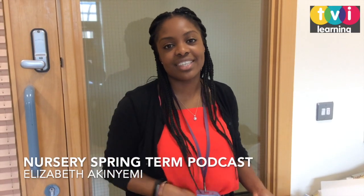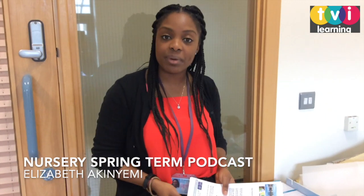Hello, welcome to nursery. Today I just want to talk about the nursery newsletter and highlight the importance of reading this newsletter every week to help support your child's learning and development.